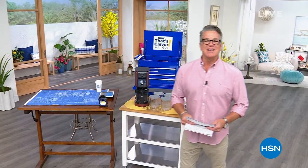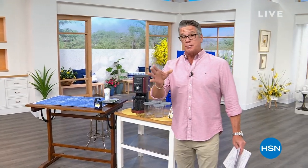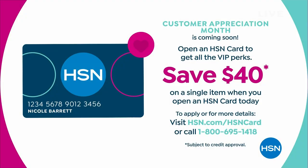Good morning and welcome to the show, my name is Guy. We are streaming live on Facebook. I want to tell you right off the bat - if you get a brand new HSN credit card today, you can take forty dollars off anything in the show. We've got a lot of cool things going on and some slam dunk deals coming up.